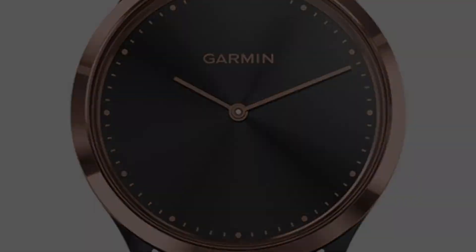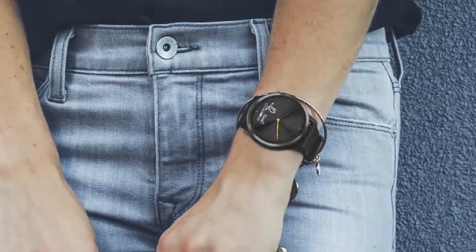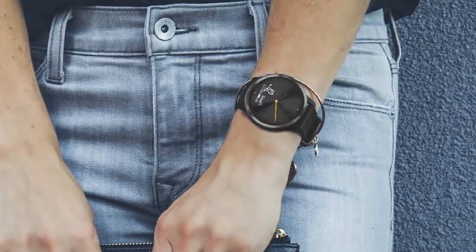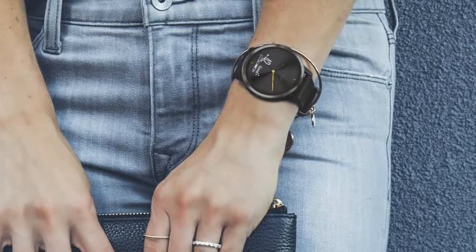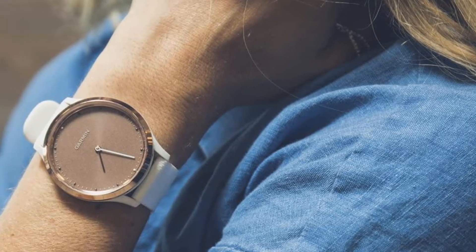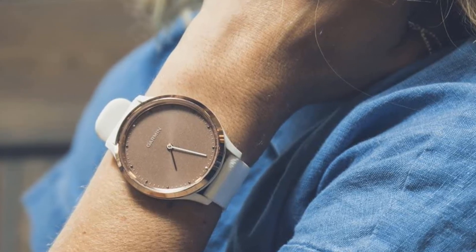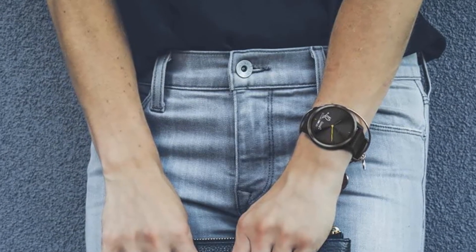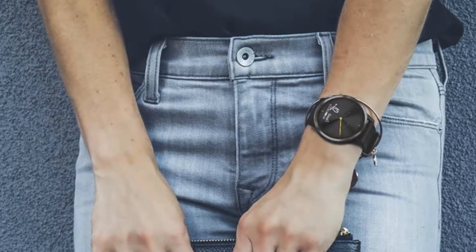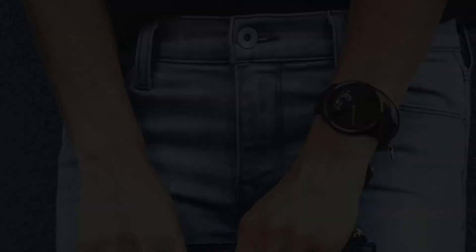Fashionably fit is just a tap away with the Vive Move HR. This stylish hybrid smartwatch features a touchscreen with a discreet display. Precision hands show the time and dynamically move away when you swipe through your messages, heart rate and more. It counts your steps and calories while monitoring wellness, including all-day stress tracking. Compatible with both iPhone and Android, it includes fitness monitoring tools such as VO2 max and fitness age.